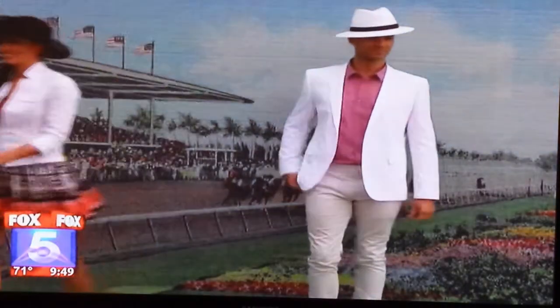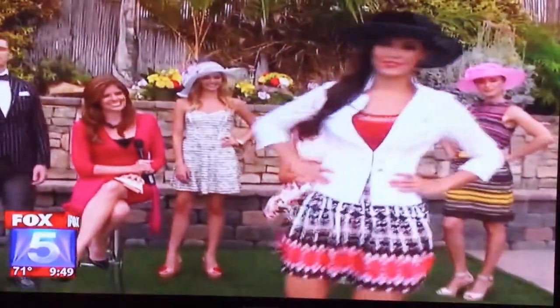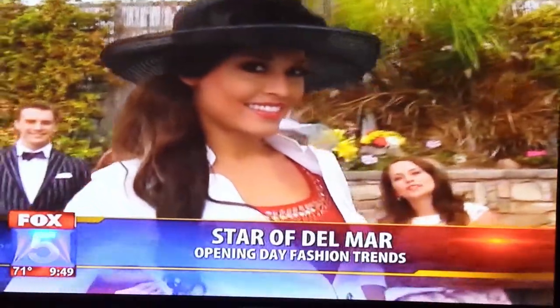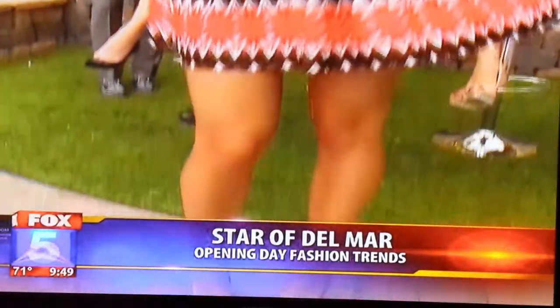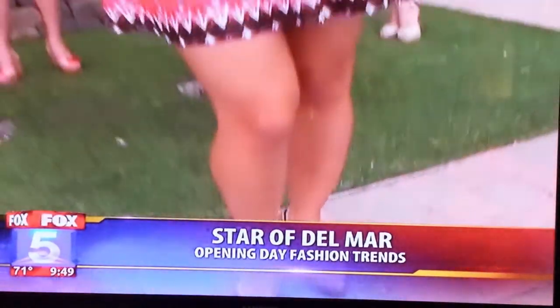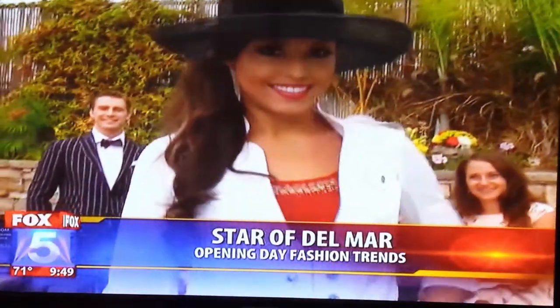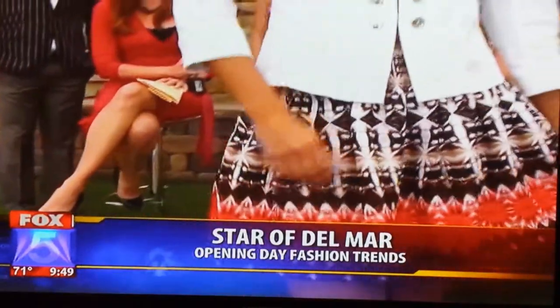Let's get to our last opening day look. This is Bridget, and she is in White House Black Market. Very fun tribal print skirt — gives you some color options — paired with a classic white jacket. It's breezy, it's flowy, it lets her stay cool, and it's flirty too. She looks great — buttoned up and ready for the day, but she can also enjoy opening day. And she can always take off that jacket for more options. Everybody loves outfit options — you've got to have them.